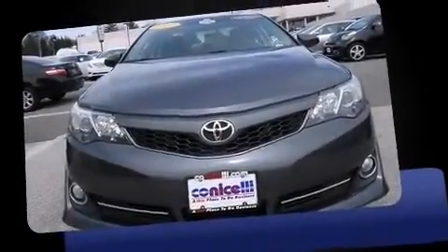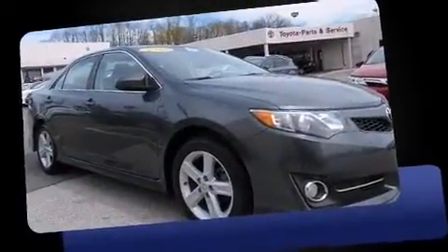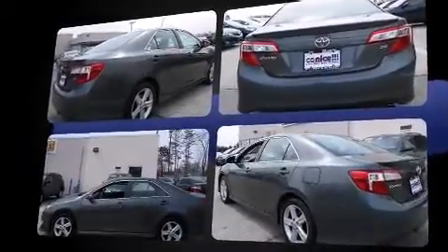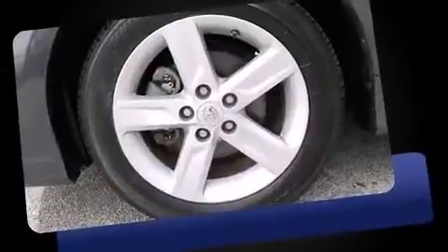Discerning drivers will appreciate the 2013 Toyota Camry. This four-door, five-passenger sedan still has less than 45,000 miles. It features a front-wheel drive platform, an automatic transmission, and a 2.5-liter four-cylinder engine.